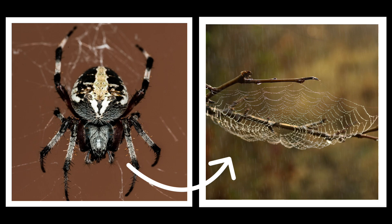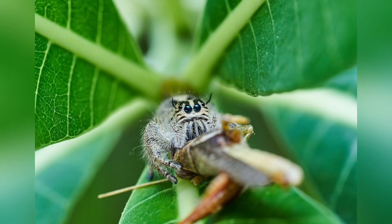Most spiders spin webs to passively catch food, but jumping spiders take a more active approach. They are agile predators that stalk and ambush their prey.